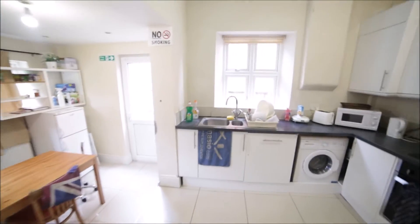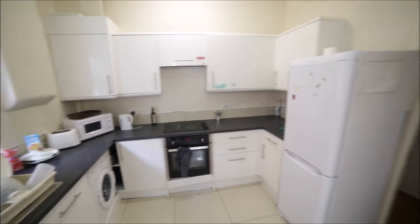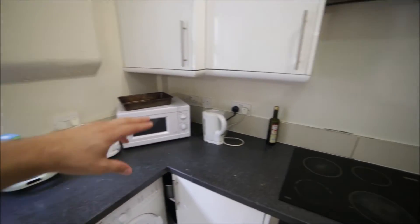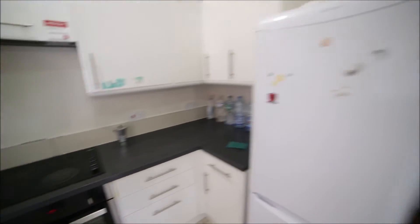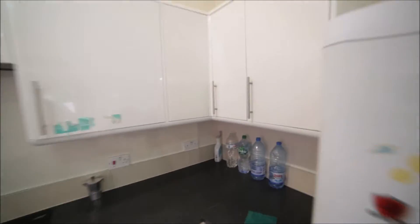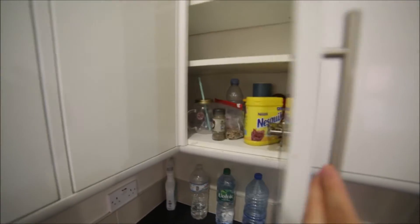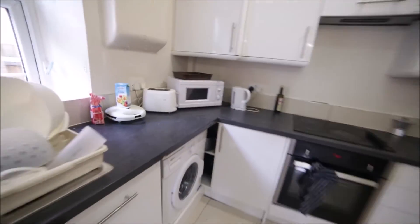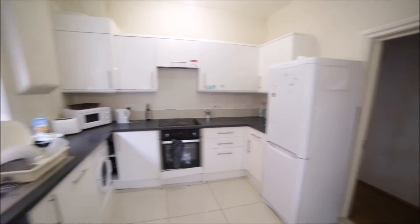Rooms one and two are occupied at the moment, so we're going now to the kitchen. The kitchen is really nice and spacious with all the appliances you need. We have a washing machine, toaster, microwave, kettle, electric stove, oven, and two fridges with freezers. Loads of cupboards so you can store your food.